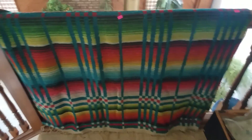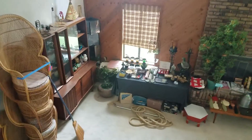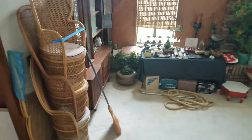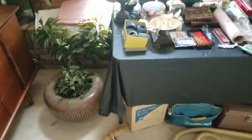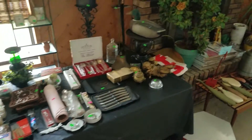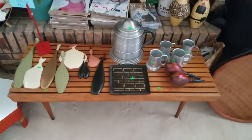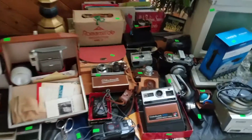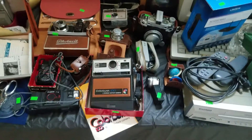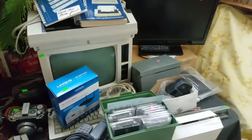Nice rug right here. 1960s slat bench. Ton of great W magazines. Camera collection — we've got a press camera, we've got a spy camera. And a very early Amstrad computer system.